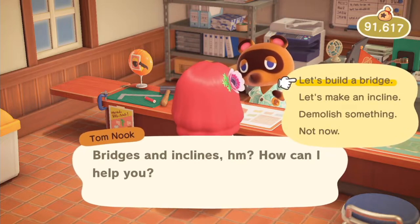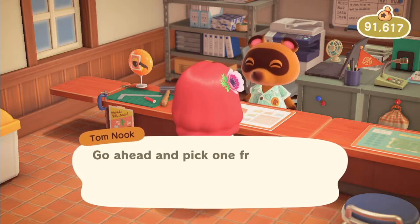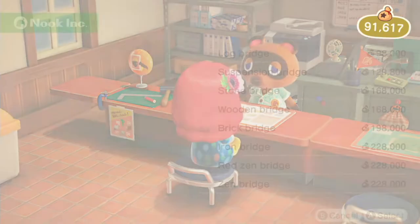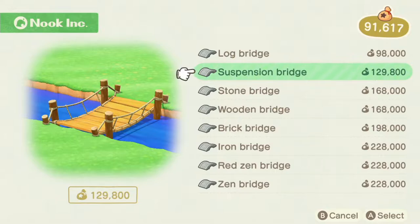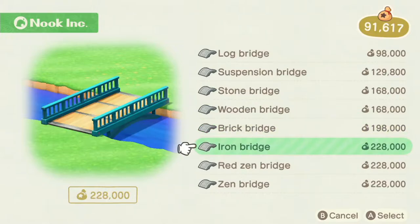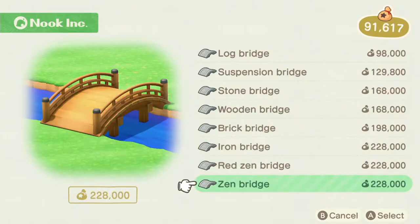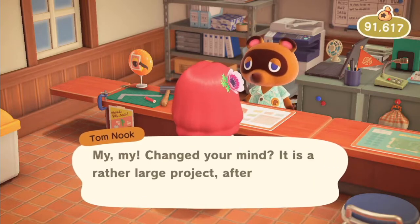Let's look at building a bridge — he'll tell me how much bridges cost and show a catalog to choose from. I have two log bridges right now. You can make a suspension bridge, a stone bridge, wooden, brick, iron, red, or zen. My favorite is the zen one, but I won't build it yet because I haven't finished terraforming. Once I'm happy with the layout, I'll add a couple of bridges — because I cannot destroy or relocate a bridge once it's constructed.